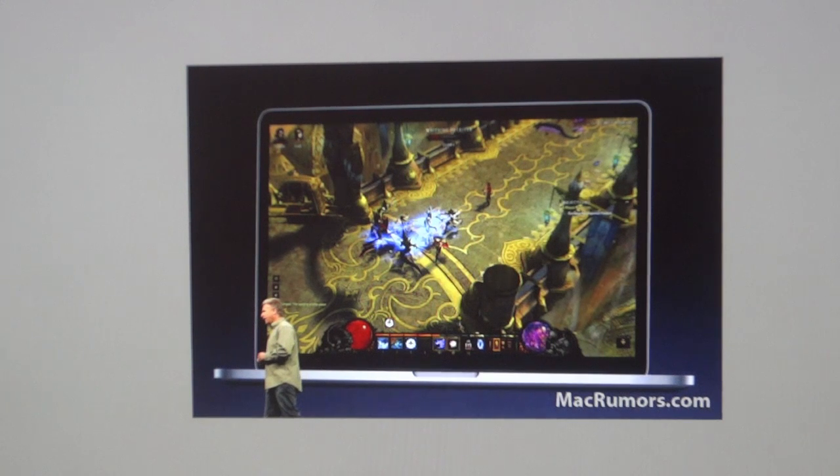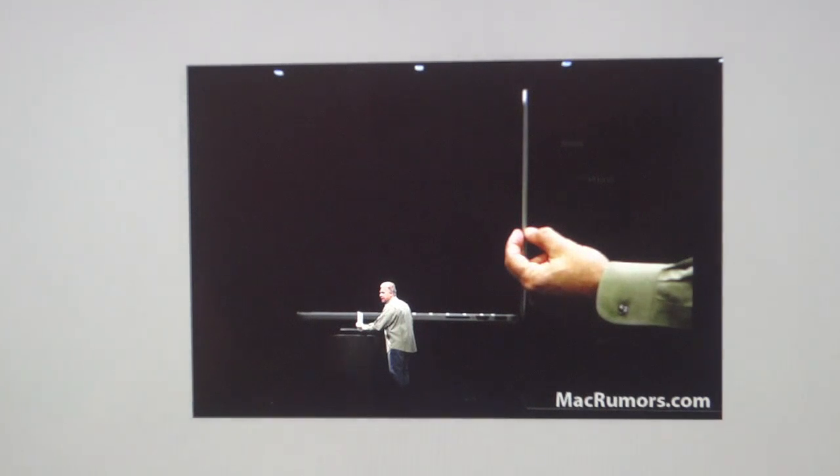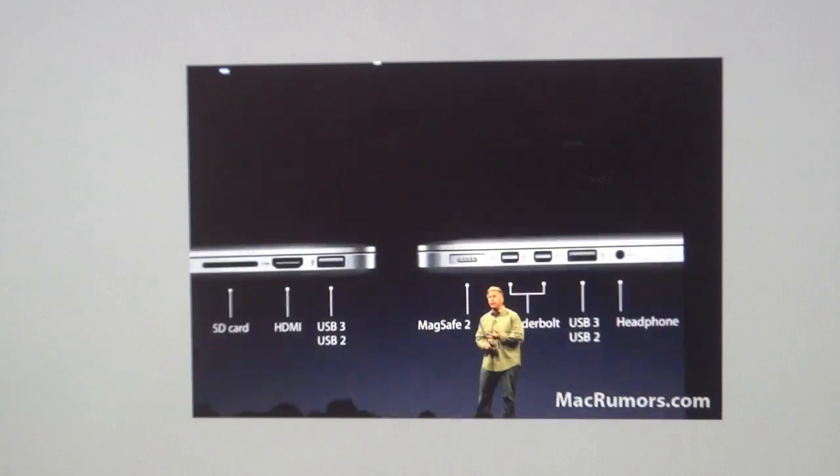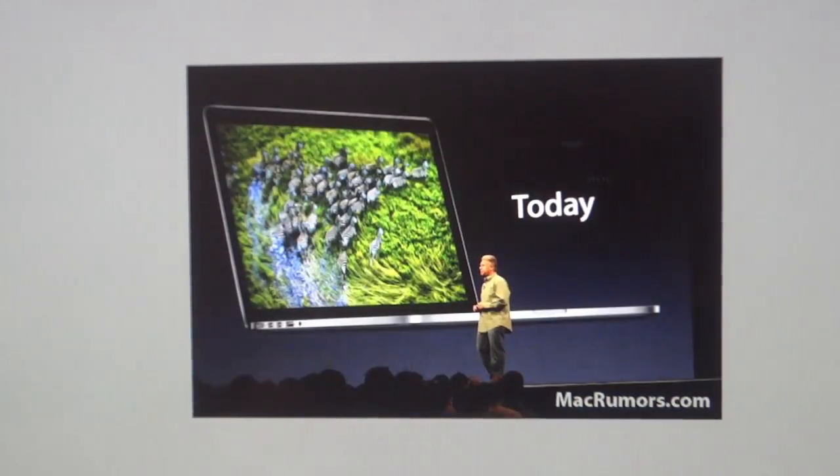The new MacBook Pro includes quad-core Ivy Bridge processors up to 2.8GHz with Turbo Boost up to 3.7GHz, up to 16GB of 1600MHz RAM, and a maximum of 768GB of next-generation flash storage. It weighs 4.46 pounds and is 0.71 inches thick. It does not have an optical drive. Ports include an SD slot, HDMI, USB 3.0/2.0 combo ports on the right, MagSafe, two Thunderbolt ports, another USB 3.0/2.0 port, and a headphone jack on the left. It also includes all-new speakers and dual microphones. It's priced at $2,199 for the base model with a Retina display, 2.3GHz quad-core Ivy Bridge i7, 8GB of RAM, NVIDIA GeForce GT 650M 1GB graphics card, and 256GB of flash storage. The new Retina MacBook Pro is available for order today and ships today.